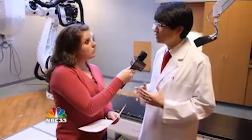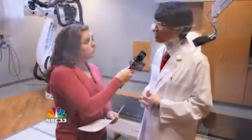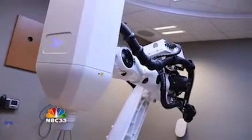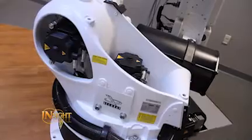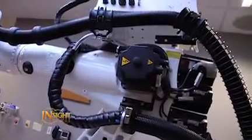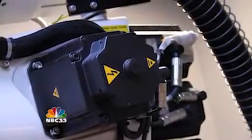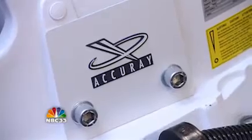The CyberKnife is basically a powerful tool that allows us to provide patients with a non-invasive alternative to conventional surgery for tumors anywhere in the body. It's able to accomplish this because of its extreme precision to deliver high, potent doses of radiation to the tumor and minimize the dose to the normal surrounding tissues.